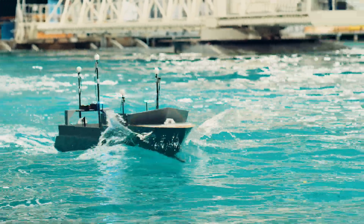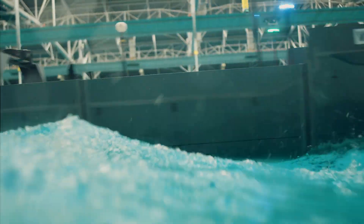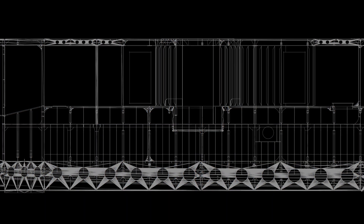What you see is you need a lot of strength, longitudinal strength, because when you're in the wave you need to have a safe journey. That's why we introduced the backbone — to increase the moment of inertia and to ensure that the stresses in the hull are not becoming too big.